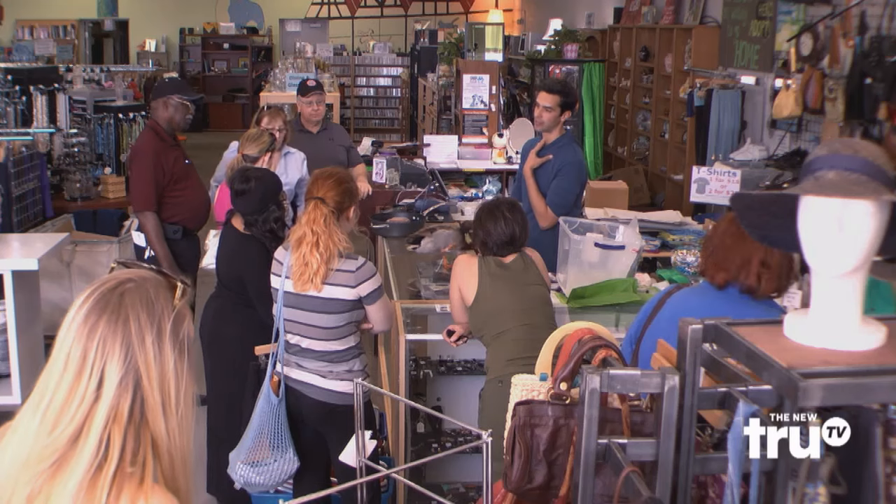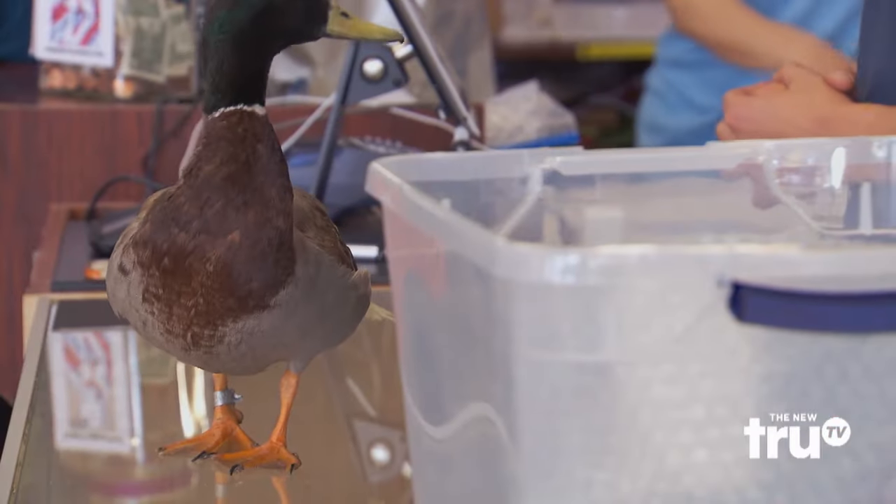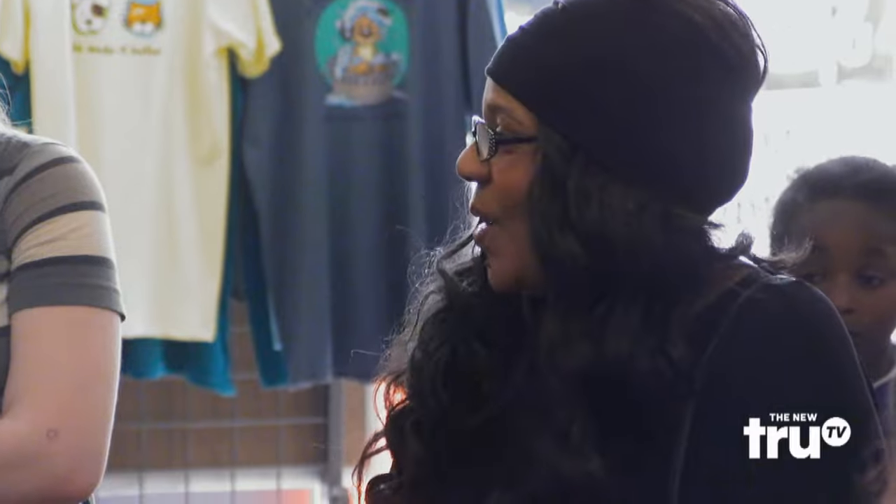So now we have a duck on the counter and it seems like everybody wanted to come in and get a look at it. There was a choking hazard because people were taking them home and cooking them. 'Cooking this?' 'Yeah, because they thought it was real.' '300 giant — it's not.' 'It is too.' 'It's a decoy!'